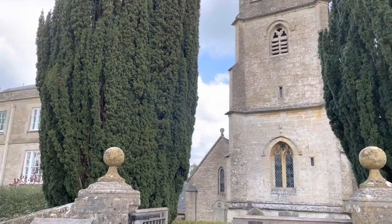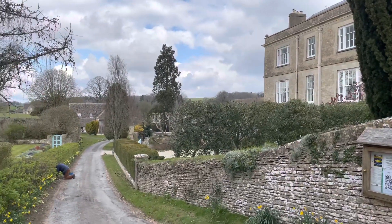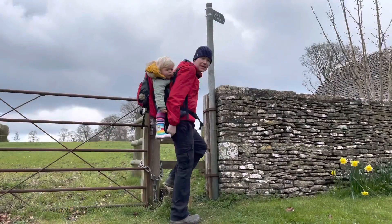You get this lovely view back down towards Daglingworth from the church. Beautiful.